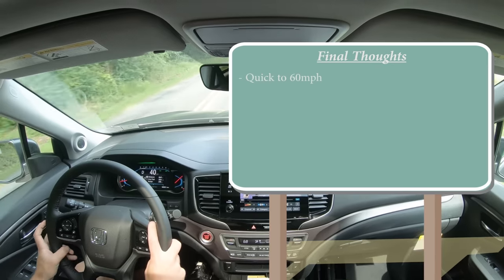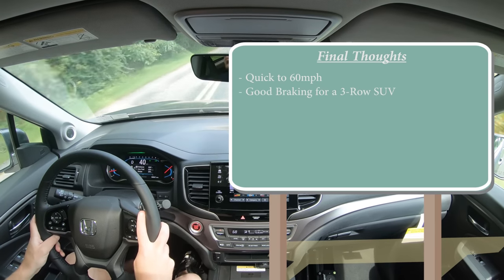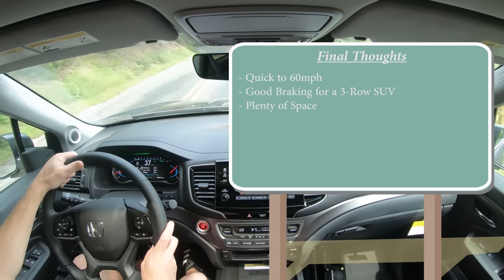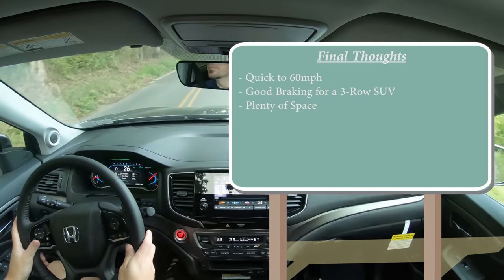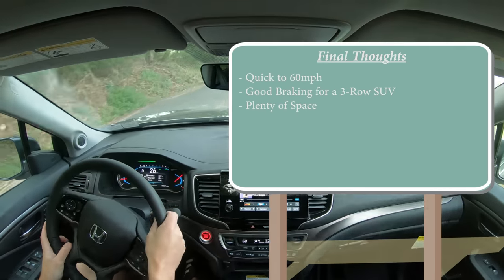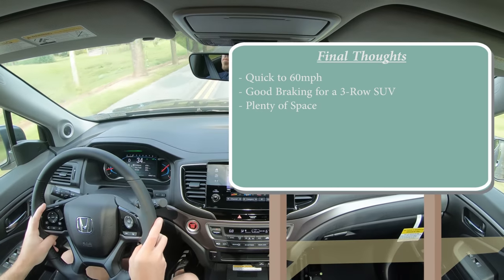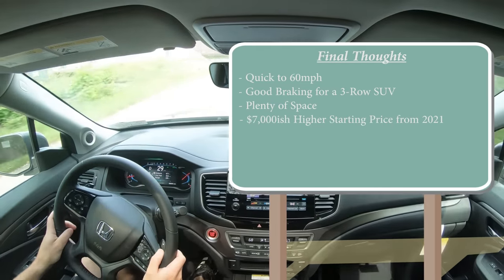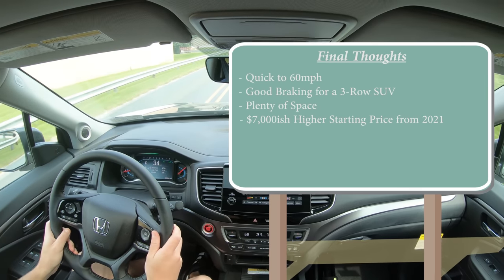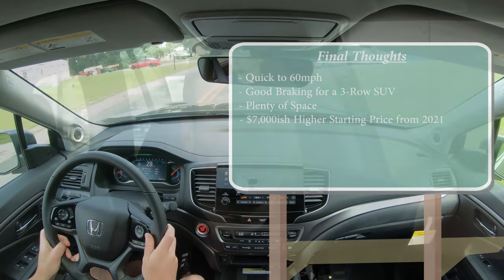For my final thoughts: the Pilot is very quick to 60 for its class — that's probably the first thing that stood out. 6.2 seconds is dang quick for a three-row SUV. Very good braking at 120 feet. Plenty of space. Compared to other three-row SUVs in this class, this is the one to get if you enjoy driving dynamics — the others are more focused on getting from point A to point B, while this one makes it a bit more fun. The only constructive criticism is that with the elimination of the two lower trim levels, this is about $7,000 more than the previous model year. If you want to get into a Pilot at a lower price, look at the 2021s; but if you want more standard features, the 2022 has you covered.